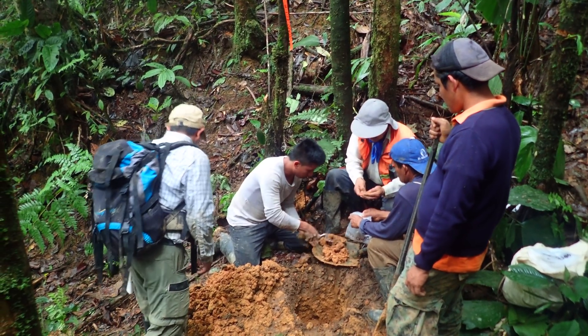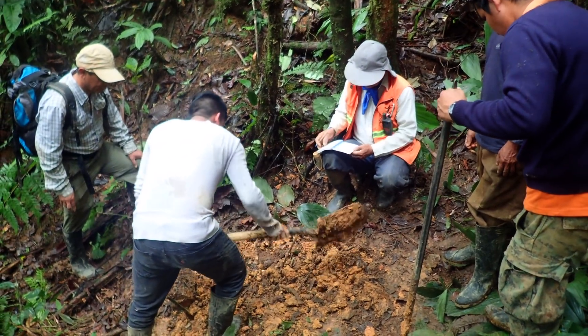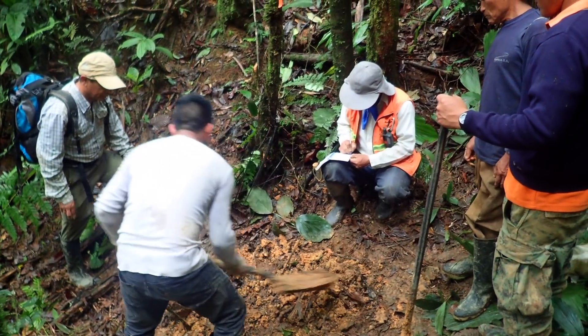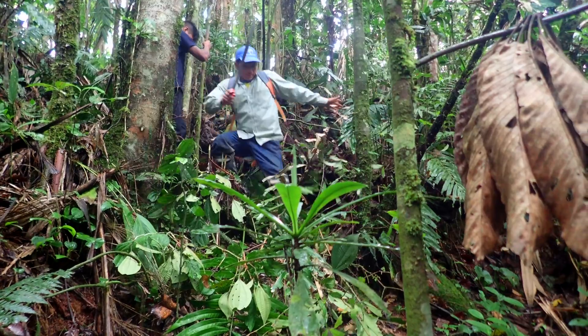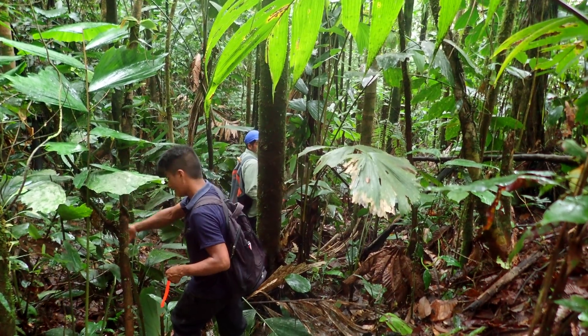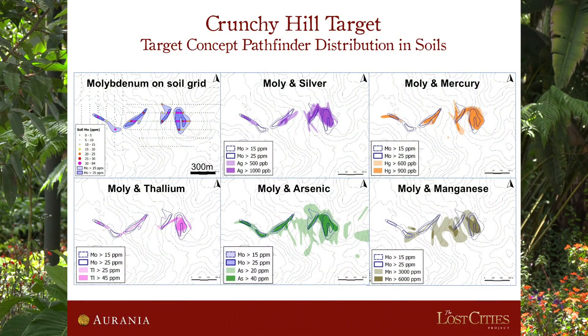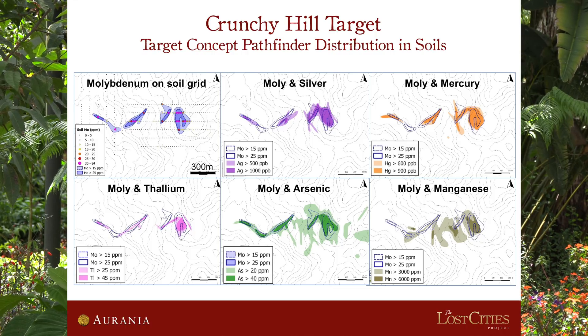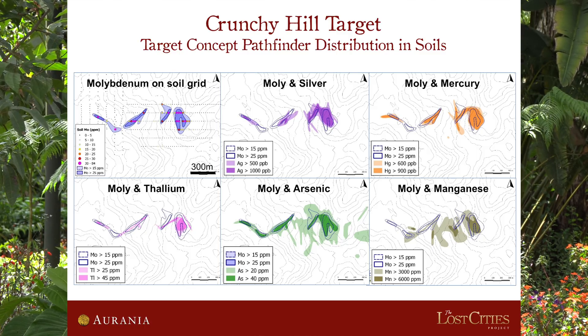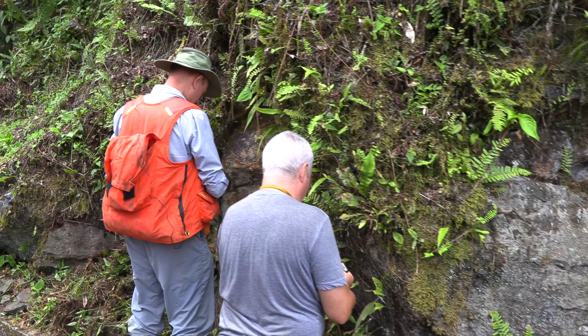We did the soil survey because there is not too much outcrop in this area. The geology alone is not enough to identify the size of the possible deposit. So we did the soil on a grid of 50 meters by 25 meters over the central area. What is interesting is that the soil geochemistry seemed to reveal a direction of the vein, and we found this direction confirmed in the field — veinlets in those same orientations seen in the corridors of enrichment in the pathfinder elements.